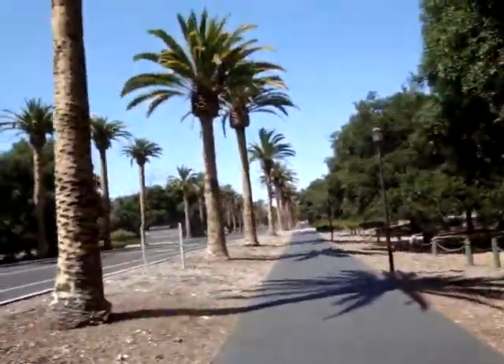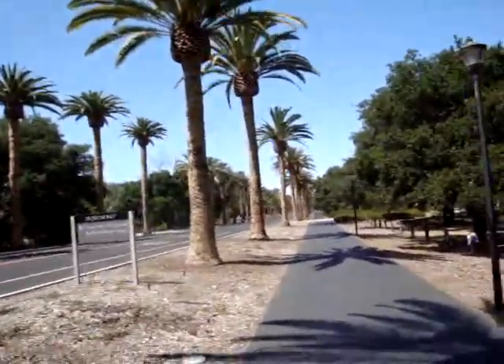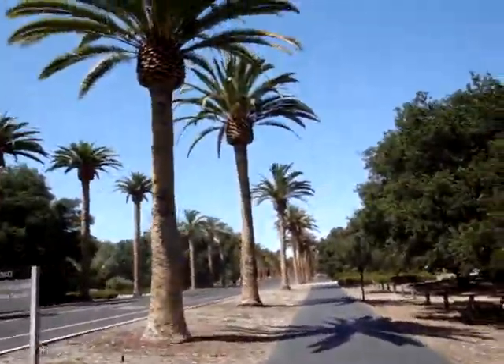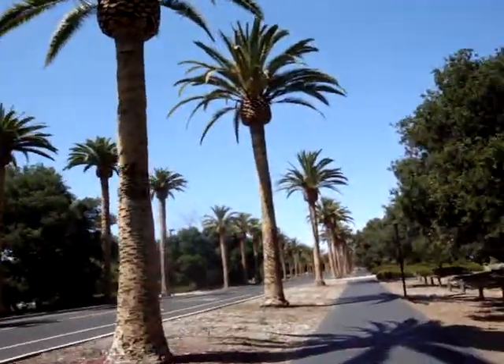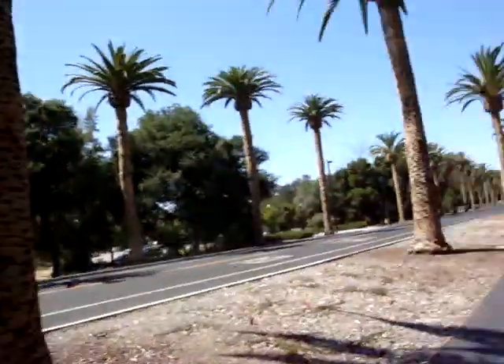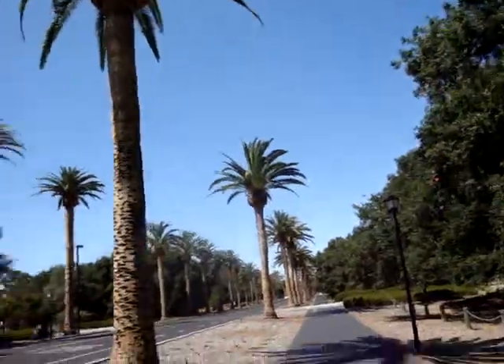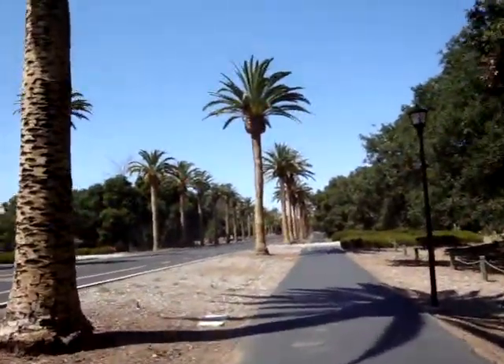This is Palm Drive here at Stanford University. It is the main entrance to the campus. It's a long drive from El Camino Real up to the campus, which is right there. It's about almost a mile — my legs are getting tired. It's lined with palm trees.